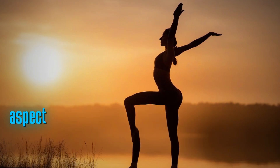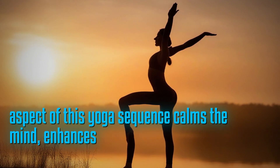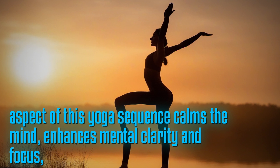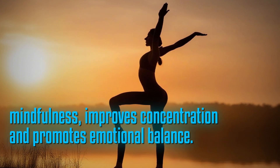The meditative aspect of this yoga sequence calms the mind, enhances mental clarity and focus, fosters mindfulness, improves concentration, and promotes emotional balance.